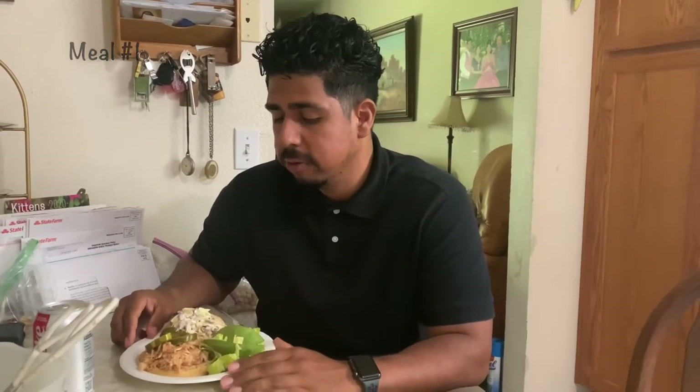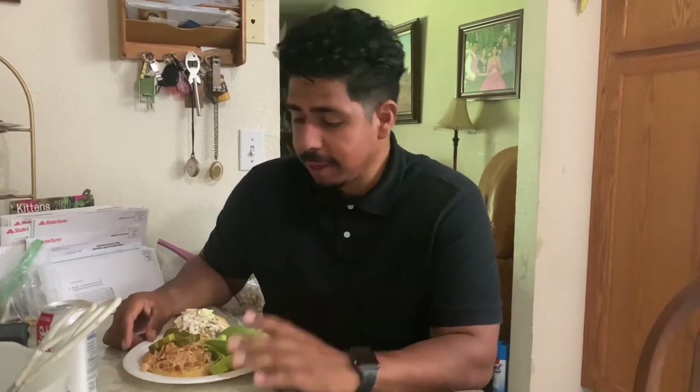Hi, what's up guys. So first meal of the day — it's about 12 o'clock, a little bit past 12. I came home during my lunch break to get some food. My girlfriend prepared this for me. She's at keto by Lynette on Instagram — shout her out, you should go check out her page. She does a lot of desserts on there.